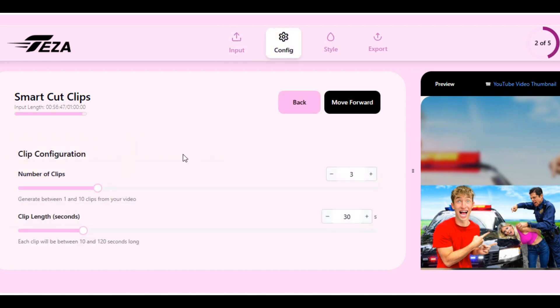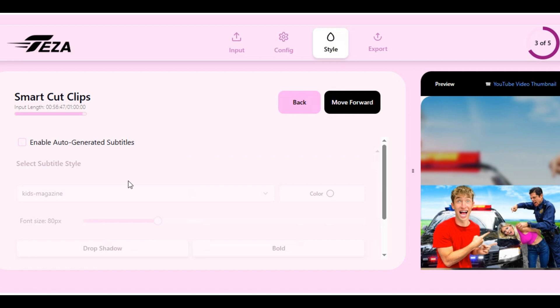Clicking next takes us to the configuration settings where we tell the AI the number and length of clips we want to generate. You can generate between 1 to 10 clips from the uploaded video — I am going to select 8. For video length, you can generate clips up to 120 seconds long; I am okay with 10 seconds.